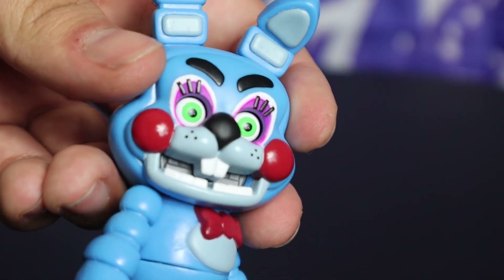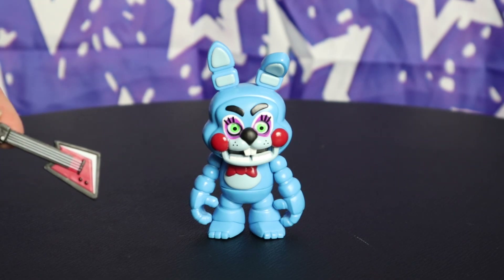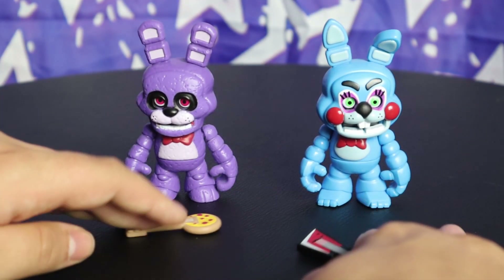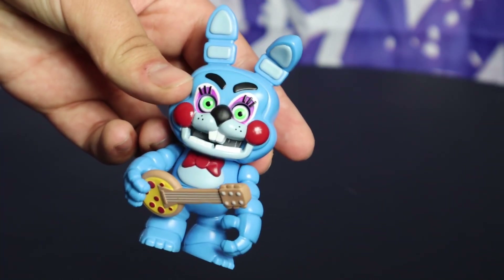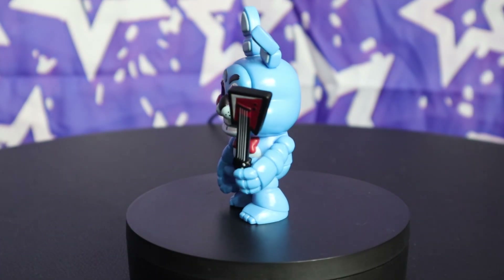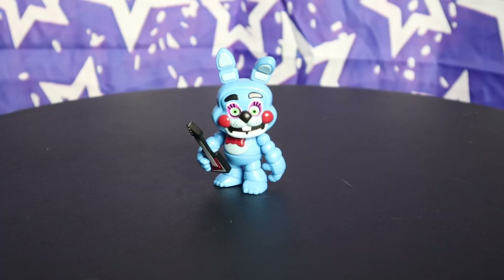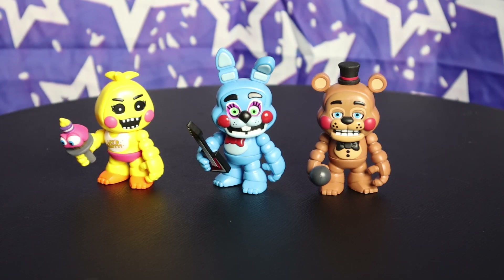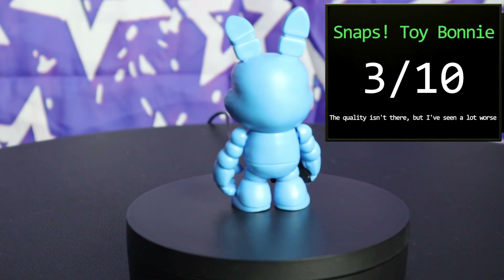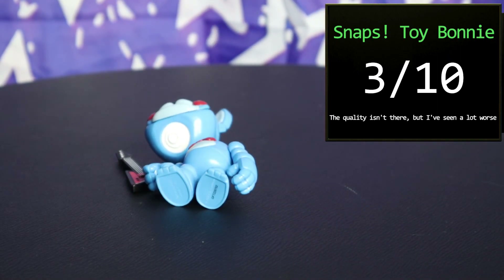His face isn't the only thing wrong with him — he was also given Bonnie's guitar! Why did they give Toy Bonnie Bonnie's guitar? If you switch these, it would make both figures a lot better. But no, this was clearly an accident. Look, I don't want to say this because the rest of him is so good, but this is my least favorite figure of wave one. What is up with Funko not being able to get Toy Bonnie's face right? Toy Bonnie is a 3 out of 10. With a better face he could have easily been a 9 or even a 10, but as soon as you put that mask on, he is just so ugly.